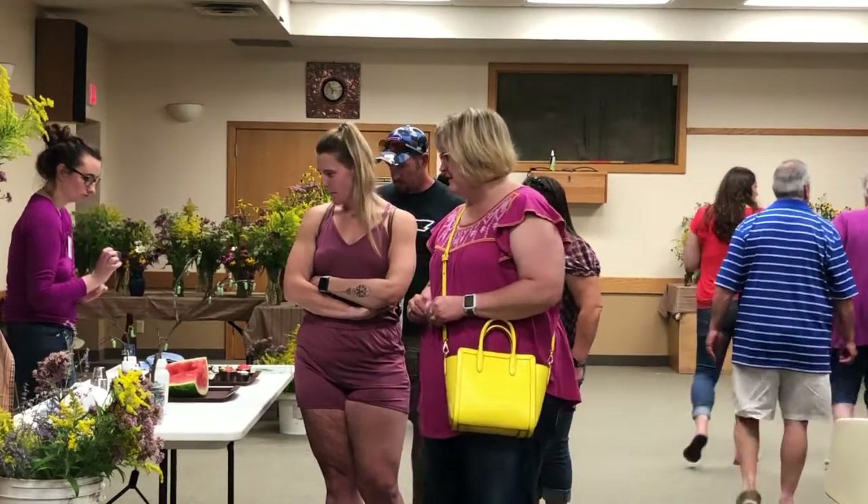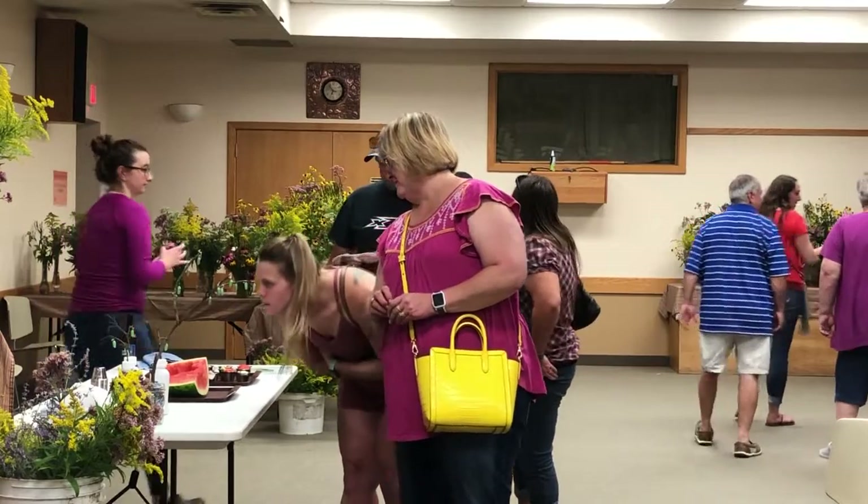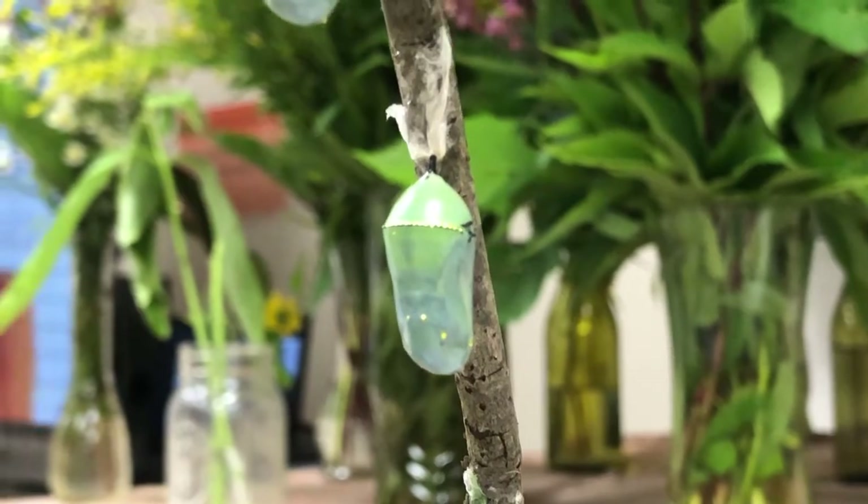While the insect is preparing to head south for the winter, there are still many things we can do to help the species thrive locally. Even though the insect weighs less than a paperclip, it embarks on a powerful journey throughout its life.